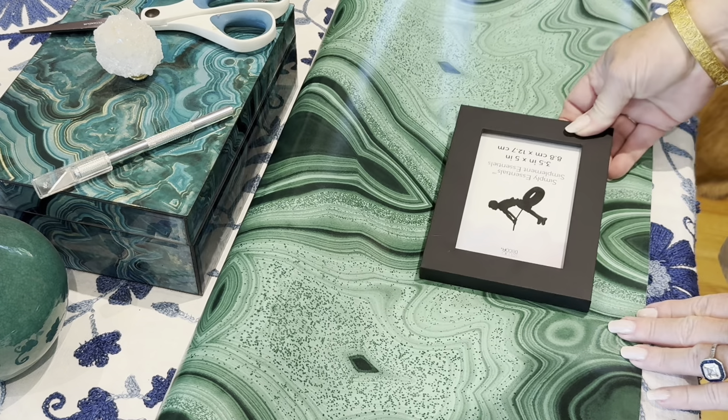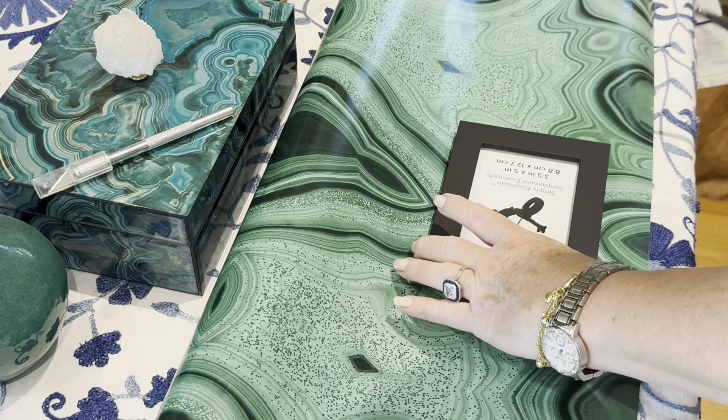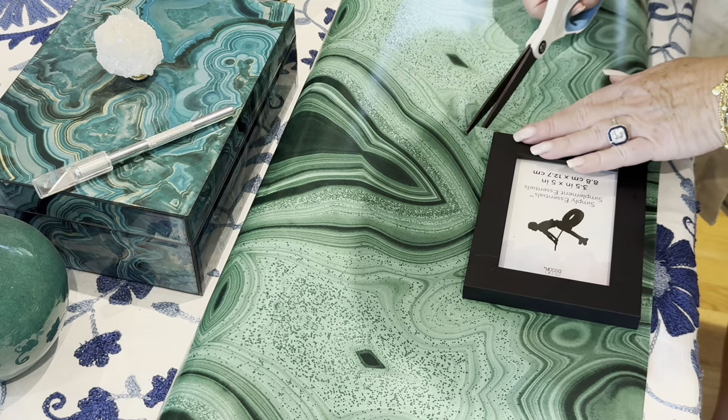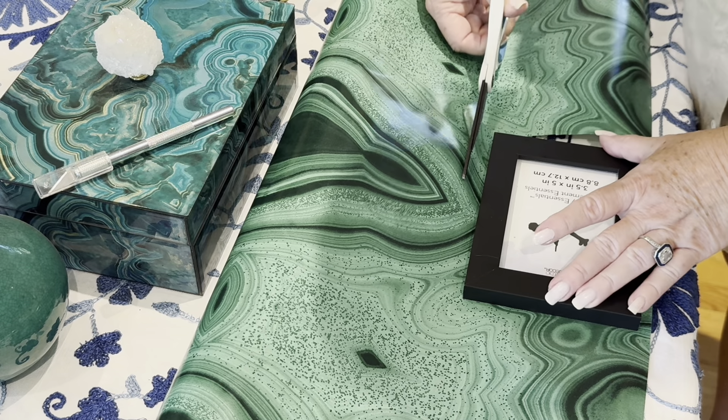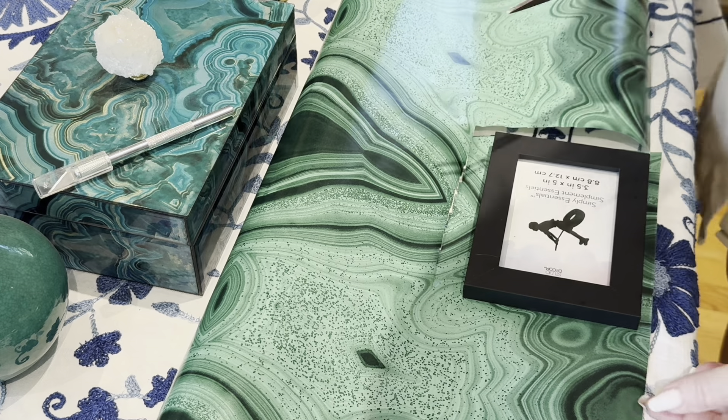I'm placing the frame on this part of the paper because I like the color variation here. I'm going to cut so that there is enough paper to cover the frame, as well as its edges.